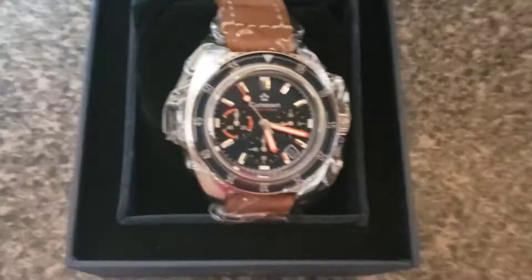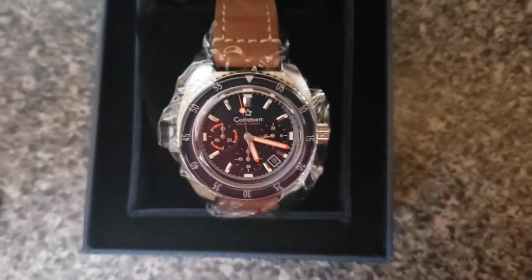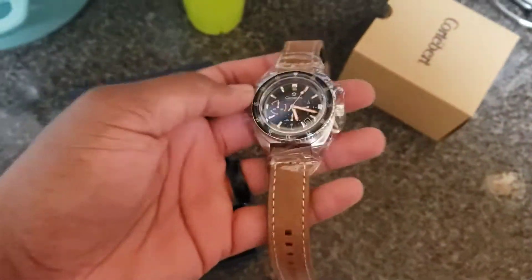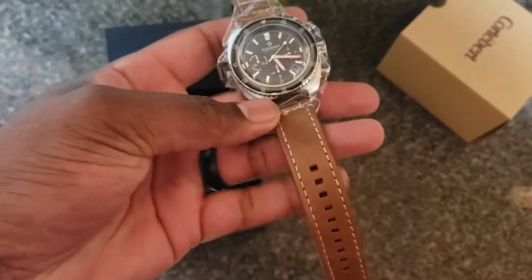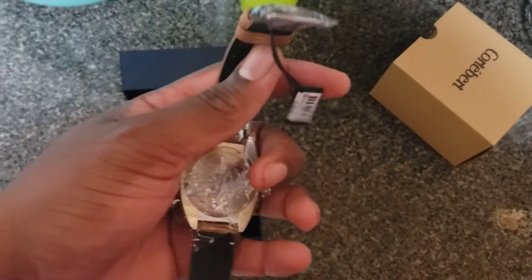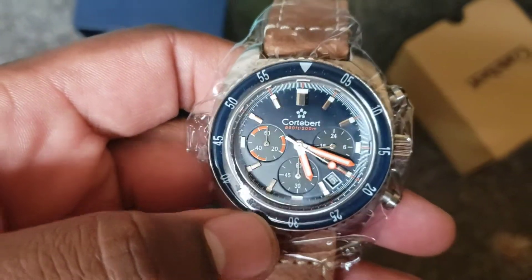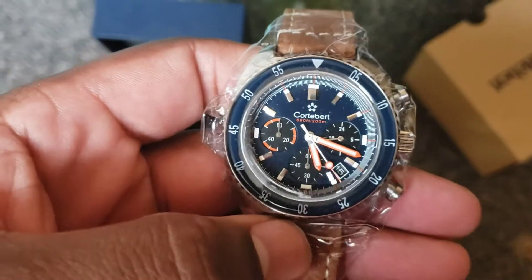Here we are. That is nice. So one of my gripes — Watch Gang must be looking at my videos — one of my gripes is that I always keep getting metal bands. I wanted to change it up with some leather bands. And guess what I got this month? A leather band. So I am not mad about that at all. I like it. There's a quartz, nice looking bezel, love the design. So I'm happy with it.